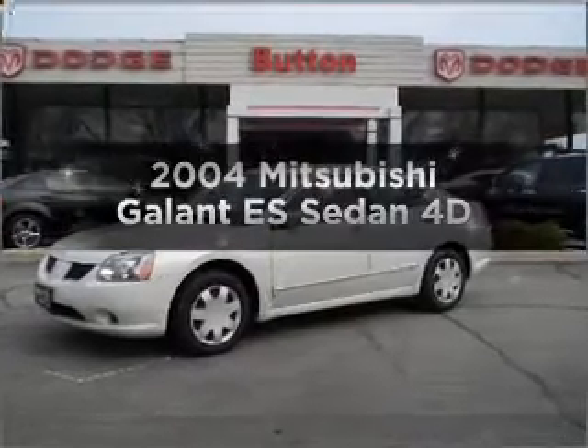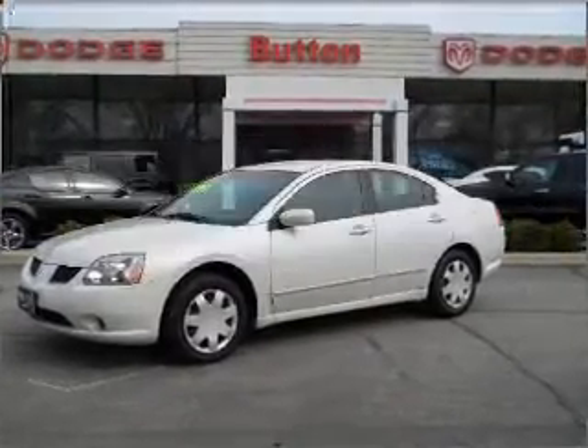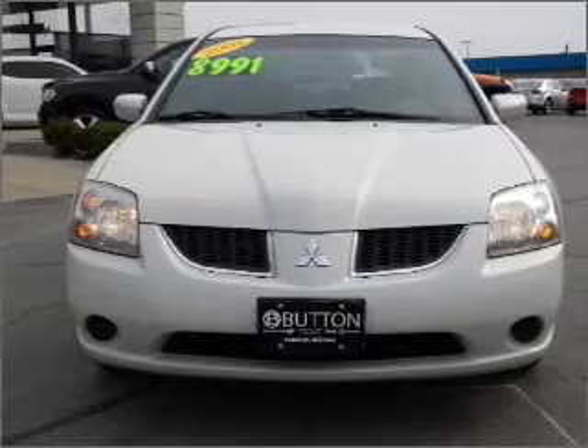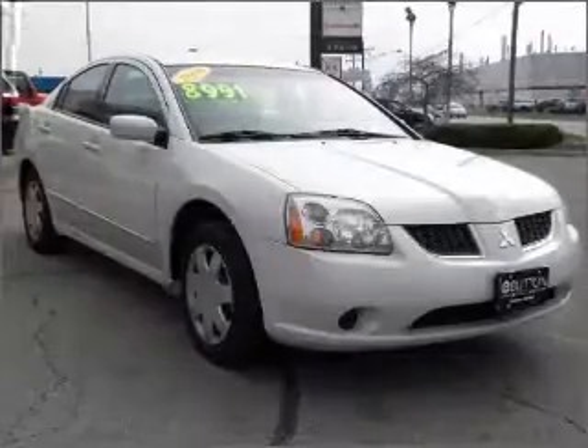Presenting the 2000 Ford Mitsubishi Gallant. If you're looking for a first-rate auto, this one could be yours today with a reliable engine that responds smoothly to its automatic transmission.